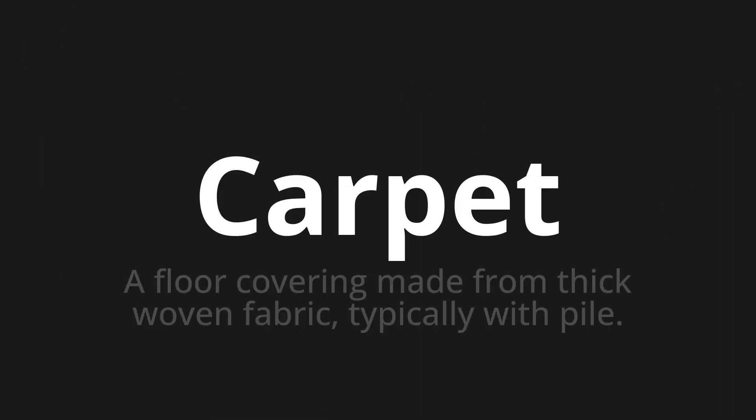Carpet — which means a floor covering made from thick woven fabric, typically with pile.